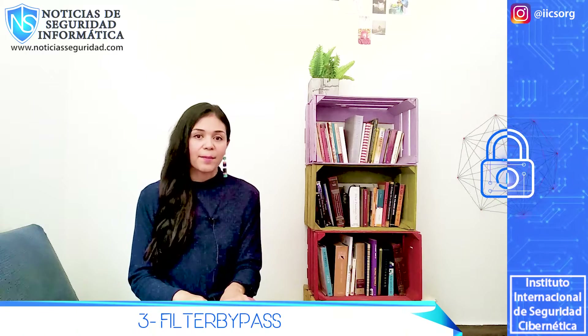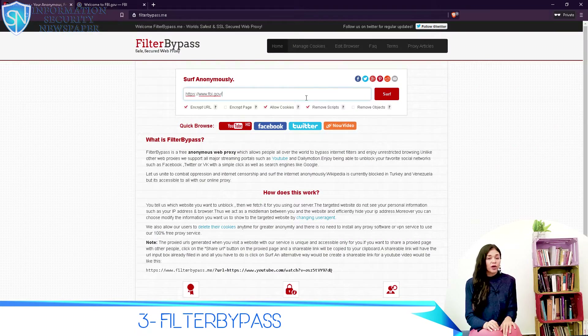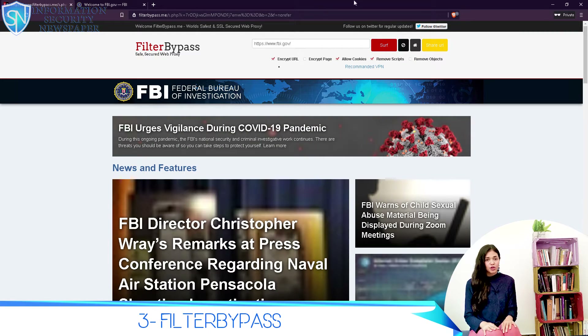Number 3: Filter Bypass. This web proxy works and it is used by a lot of people on a daily basis. You can definitely use it to bypass filters and to access web content. One of their disadvantages is that they do not give you the option to choose from where you are browsing.